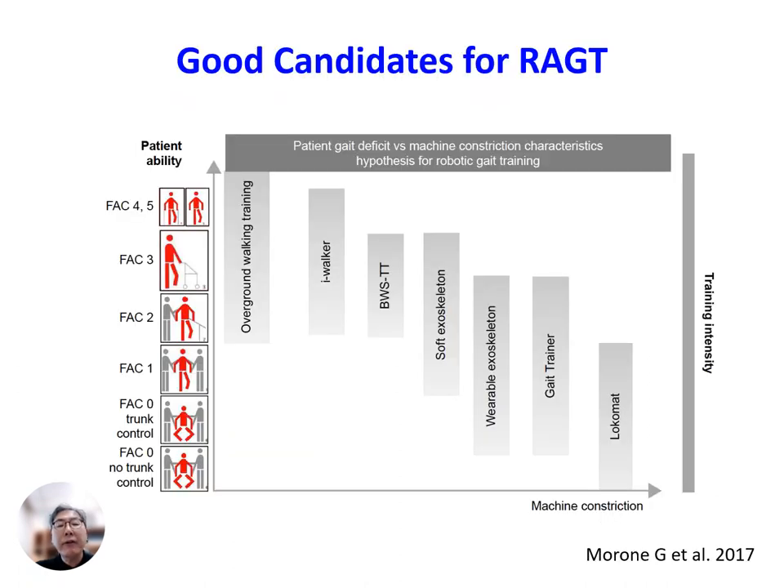Based on our current understanding grounded in evidence-based research, we can identify optimal candidates for robot-assisted gait training. Number one: individuals unable to walk — those who fall under functional ambulation category zero or one, signifying a complete lack of independent ambulation capability or minimal ability to walk with assistance, are excellent candidates. Number two: it is important to emphasize the relevance of timing. The ideal window for such intervention typically falls within the initial three months following a stroke, during which patients may experience substantial gains in their rehabilitation journey through the use of these robotic systems.